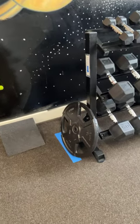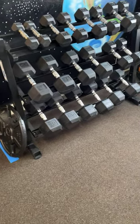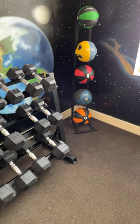We have a 50 pound plate and a full dumbbell set. We have a set of medicine balls and a strider.